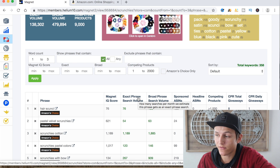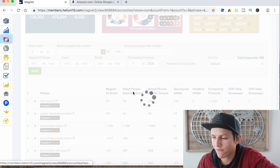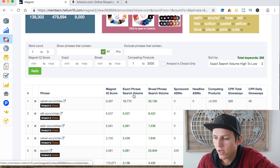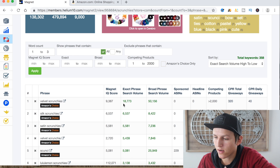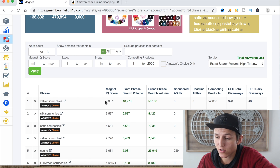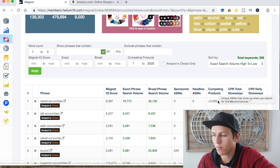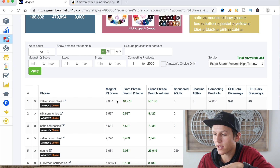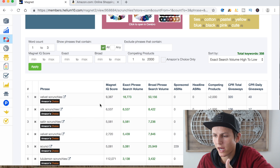Now we're working with 358 keywords instead of 725. We can click on exact phrase search volume to sort from highest to lowest. You can also look at the Magnet IQ score — mine shows 9,000 here. The higher the number, the better the keyword is. Basically, the algorithm calculates it by looking at phrase search volume versus competing products. So that's something you can reference when deciding which keywords to throw into your description or PPC campaigns.